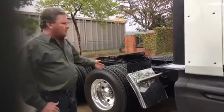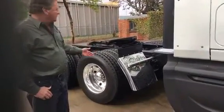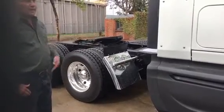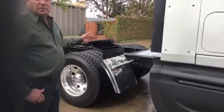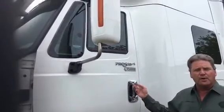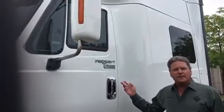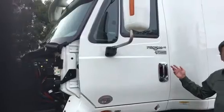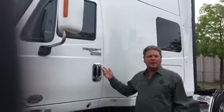On this truck we put new stainless steel quarter fenders, new tires, new aluminum wheels, and a catwalk per the customer's request. This truck has also been diamond renewed — it's a 180-point inspection. The truck is checked over bumper to bumper, all repairs made. There's nothing like it on the market.